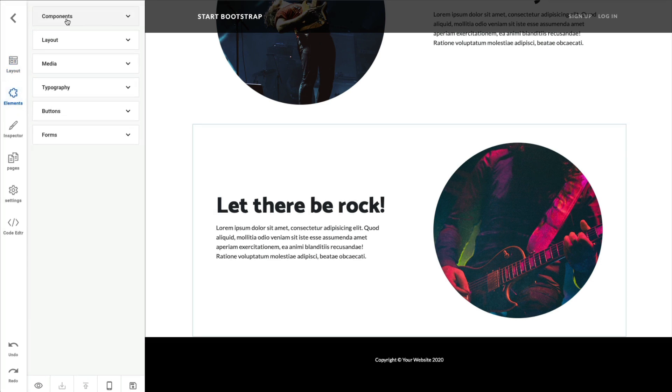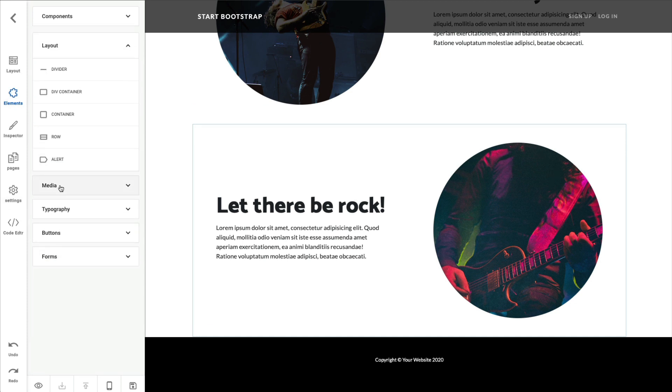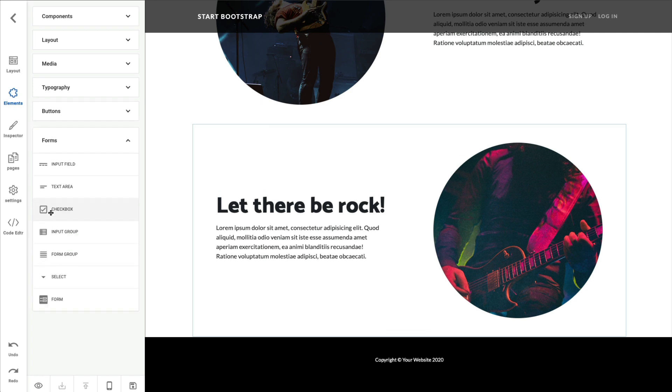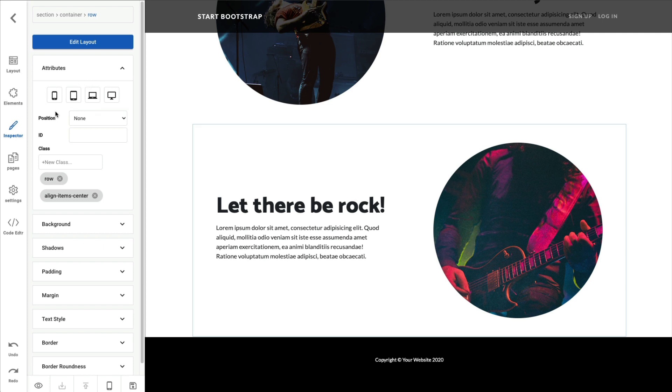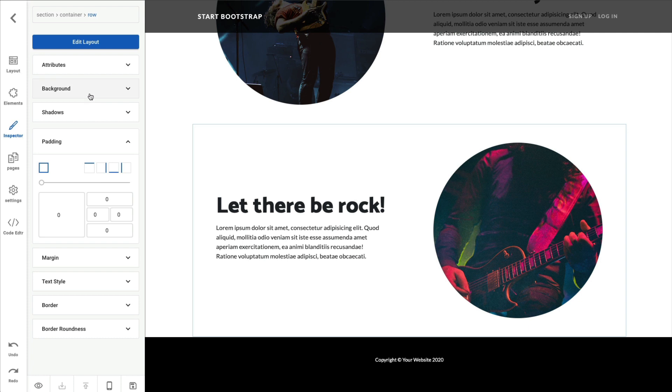There are different elements — all the different components you can add, different layouts, media if you want to add an image or a video, typography, buttons — there are a few choices, not too many. And your different forms, like for an opt-in form. Then there is the inspector, which is basically where you're making sure it would suit a desktop or mobile. You can change your background, add shadows, add padding, all that type of thing.